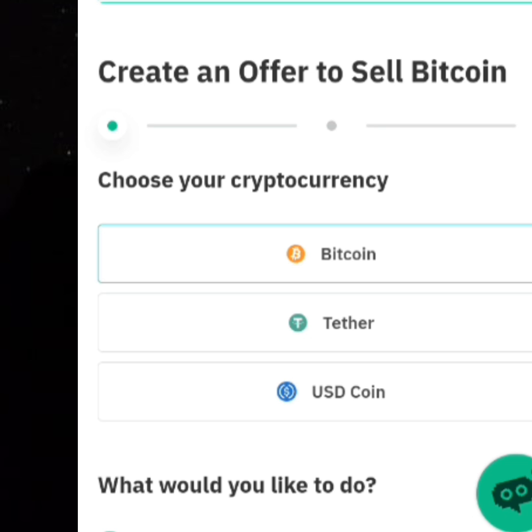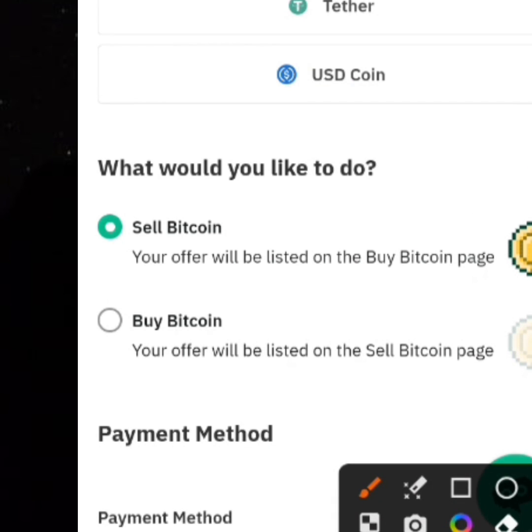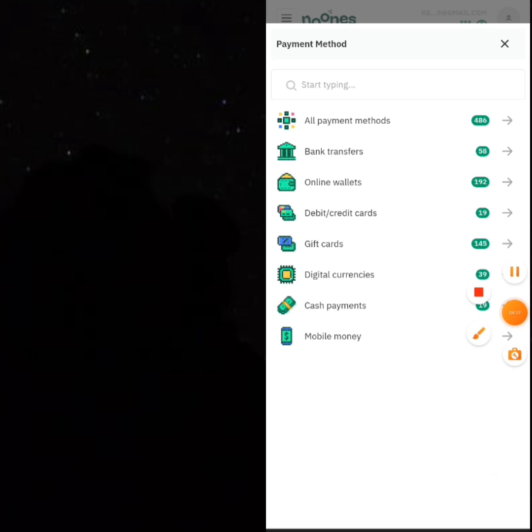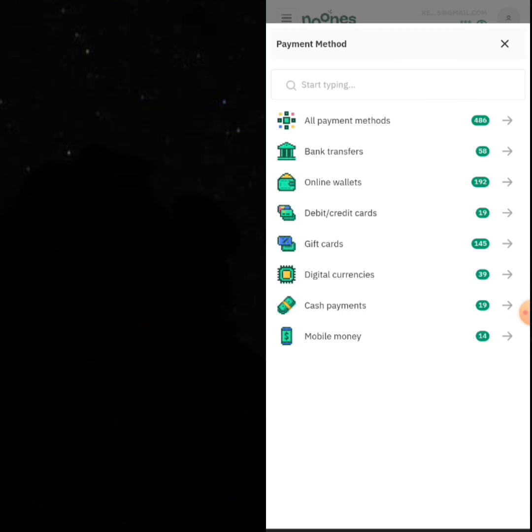First of all, make sure you have verified your ID. Then you find 'what do you want to create an offer for?' — you can create an offer not only for Tether but also for Bitcoin and USDC. Select Tether. Then it will ask what you want to do with your Tether — you say you want to buy Tether. Then scroll down to select your payment method. Bank transfer is the best option for Nigerians, but if you have PayPal, Zelle, or Cash App, those can give you an additional advantage.